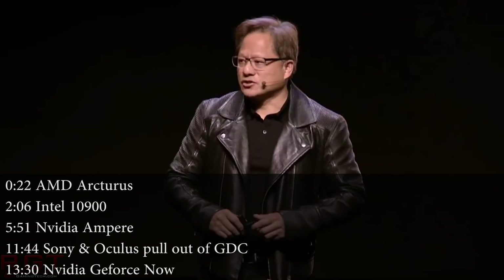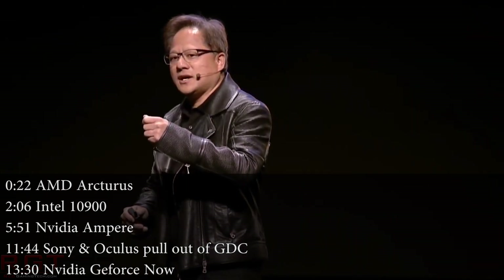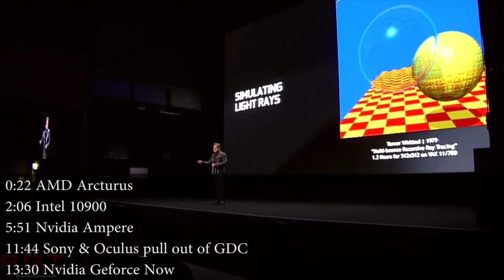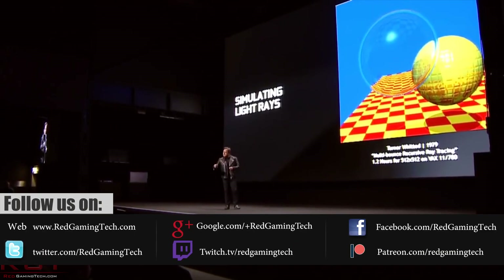Ladies and gentlemen, my name's Paul London, this is Red Gaming Tech. We're going to be discussing as well as analysing tech news, which as usual has popped up in the past 24 or so hours. You're having an amazing day. We have lots of news to get through in this video.